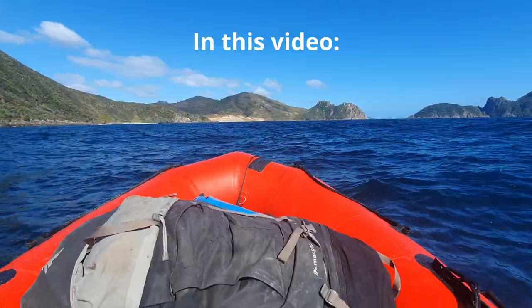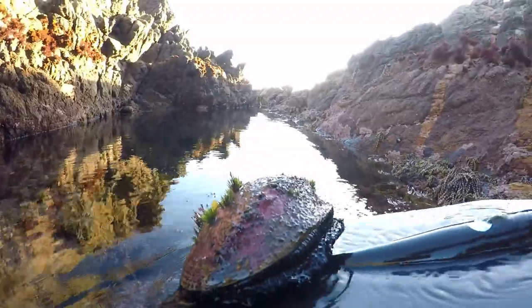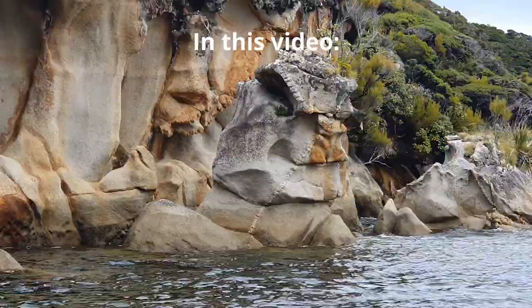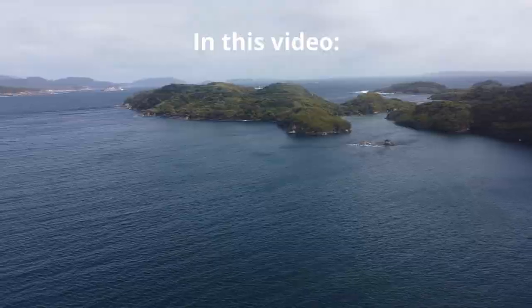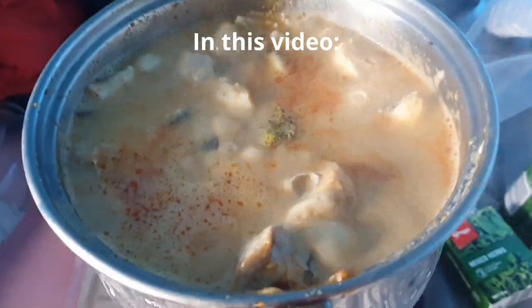Hello everybody, my name is Tasman and welcome back to another NZ Wild Adventure. I've got two weeks so I'll do a second navigation over Stewart Island to see what we can see, do a bit of fishing and hunting. I only got the open area to hunt because I didn't book any blocks, as this was sort of a last minute trip.